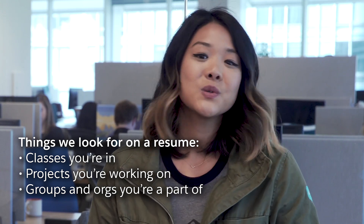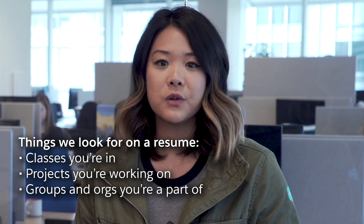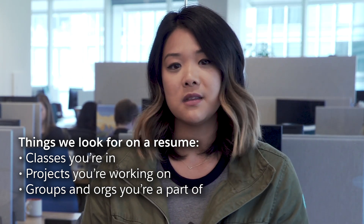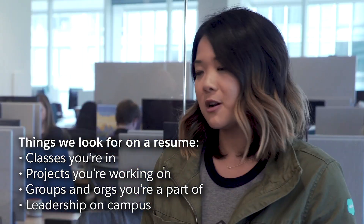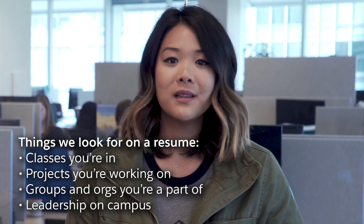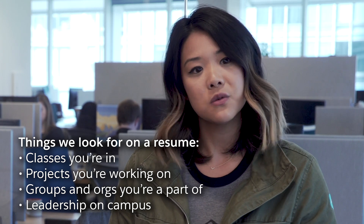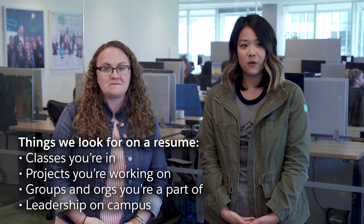Three, culture. Salesforce is all about culture and a big part of our culture is giving back to the community. Are you part of any volunteering group? Are you giving back to the community? And four, involvement on campus. Here at Salesforce we like to recruit for our future leaders. Are you taking on leadership roles at school? Those are the types of things that we're looking for.